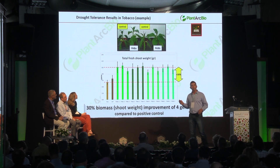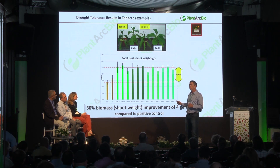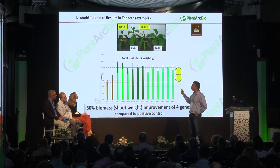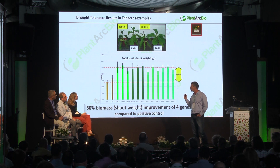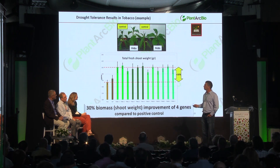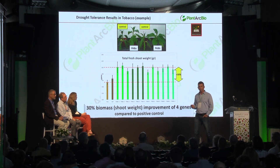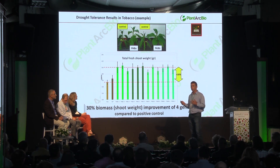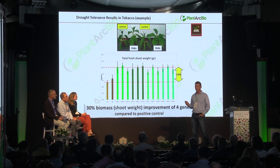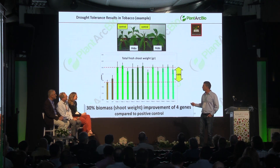Validating the genes in one species is not enough, so we validate them also in other species. You see results from tobacco, where we see a 30% improvement of fresh weight under drought conditions. We also started using a combinatorial assay with our DIP technology to identify the best combinations of these genes.